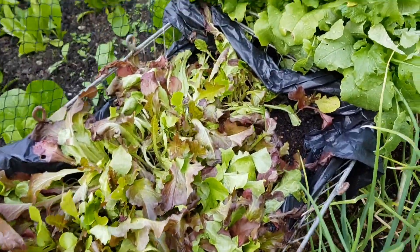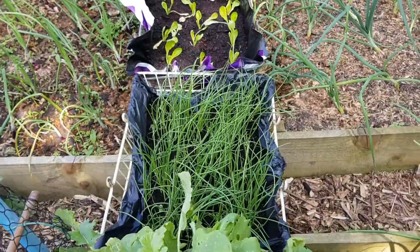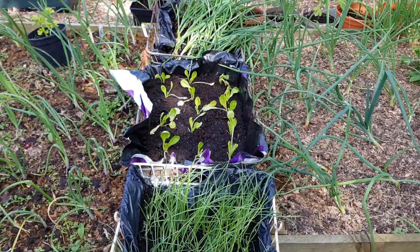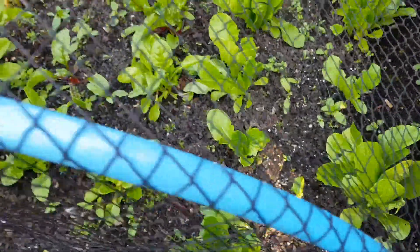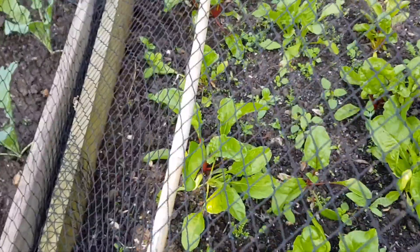Thinned the rhubarb out again. Shallots splitting nicely, doing really well. Red and green cut-and-come-again doing well. Radish are up. Spring onions are doing well. We've got some lettuce over the back there, some cos down here, and some chard - bright lights or rhubarb chard, one of the two, I've done a mixture.